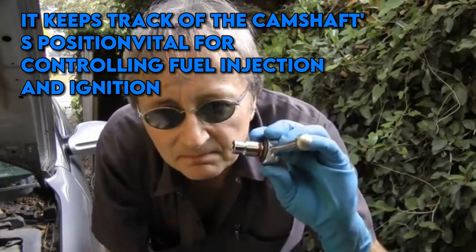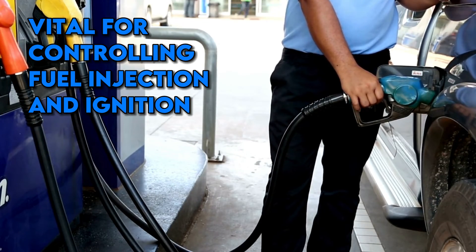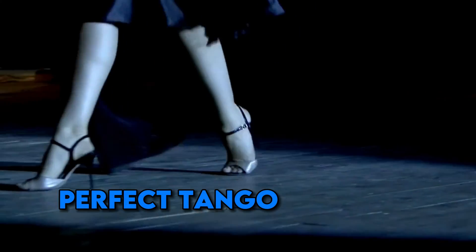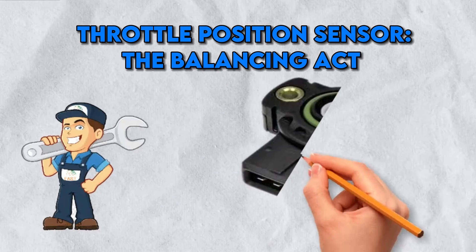Camshaft Position Sensor — the rhythm keeper. The camshaft position sensor is the CKP's dance partner. It keeps track of the camshaft's position, vital for controlling fuel injection and ignition. Think of it as the rhythm keeper — when it's in sync, your engine performs a perfect tango of power and efficiency. But if it's off, well, it's like stepping on your dance partner's toes: awkward and potentially damaging.